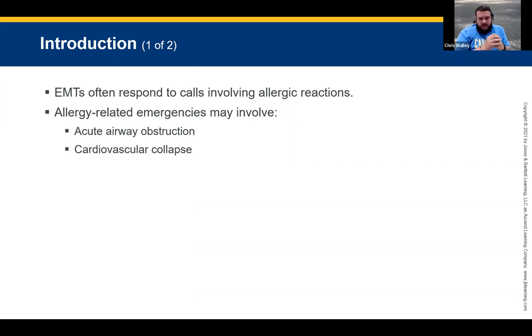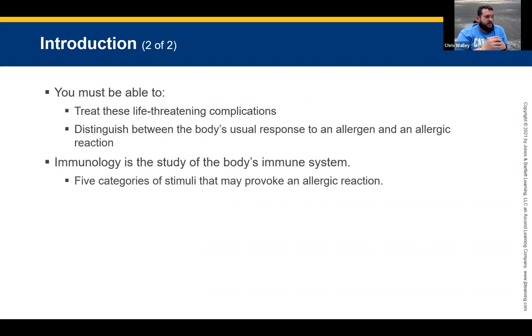As an EMT, you're going to often respond to calls involving an allergic reaction, and most likely it's going to be more than what you're probably used to — shortness of breath, slips, trips and falls. Allergic reactions are more prevalent at certain times of the year, starting in the spring with flowers, bugs, and bees. Some allergy-related emergencies involve acute airway obstruction and cardiovascular collapse. You must be able to treat life-threatening conditions and distinguish between the body's unusual response to an allergen and an allergic reaction.